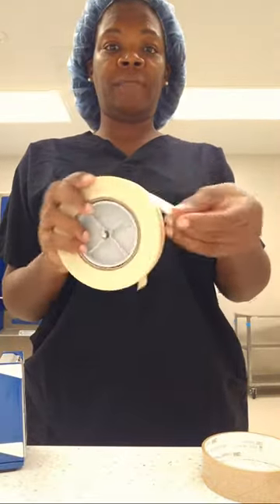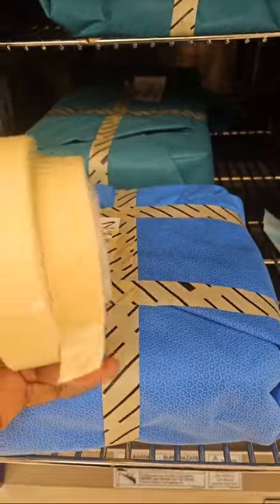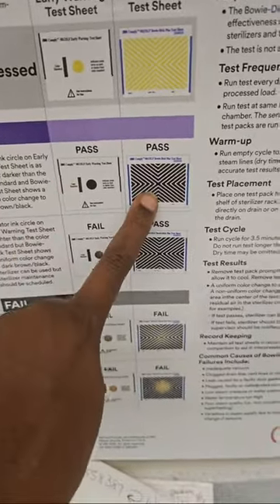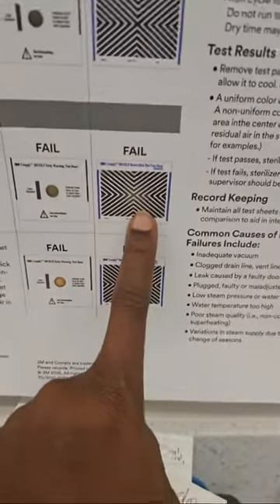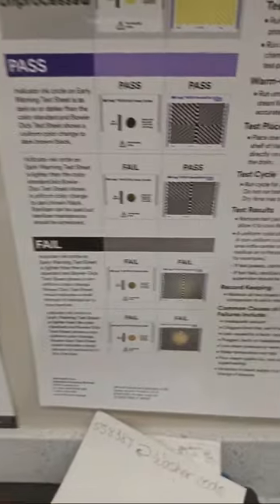This is the autoclave tape, y'all. If you haven't been in the OR before, this tape turns black when it's been sterilized — that one has been sterilized, this tape has not. Here's the Bowie Dick chart I was showing y'all earlier. If it passed and then it passed, that's a pass. If it failed the first run and passed the second, it's still a pass on the test itself. But if it's not fully black here, that's a fail. You have to know what you're looking at.